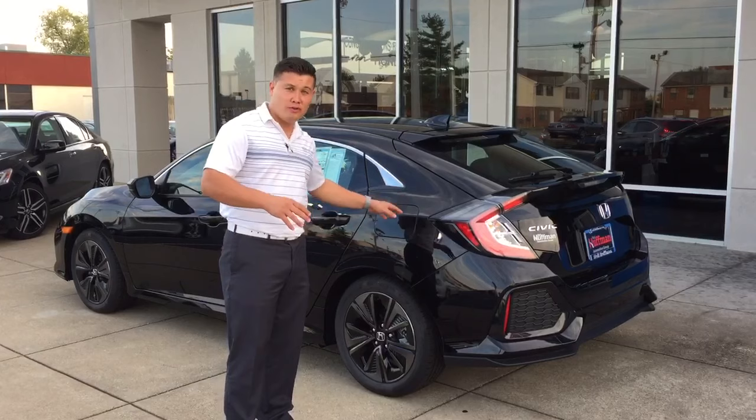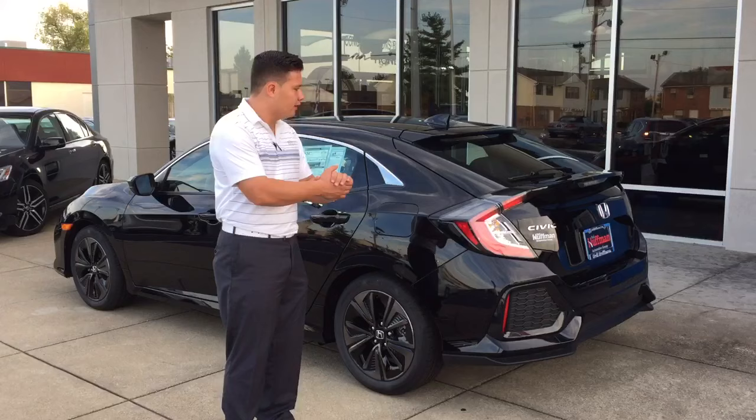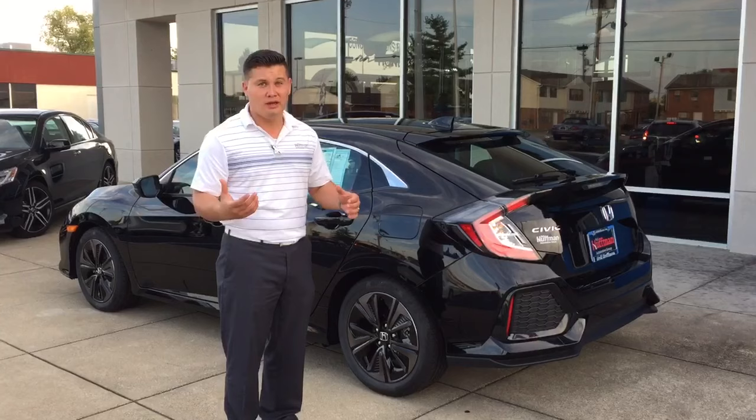It comes with Bluetooth, sunroof, side view camera, backup camera. Really nice features on this 2017 — Apple CarPlay. You can pick one with leather or cloth.